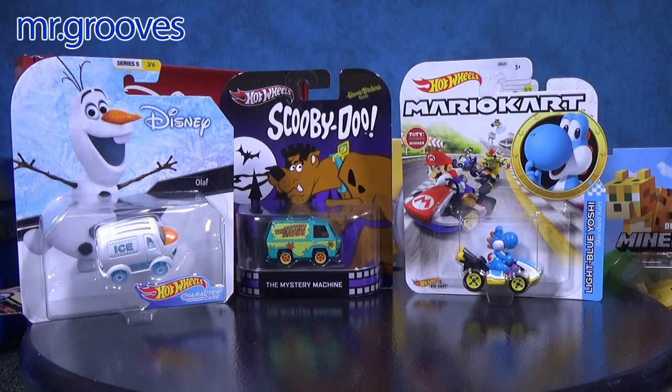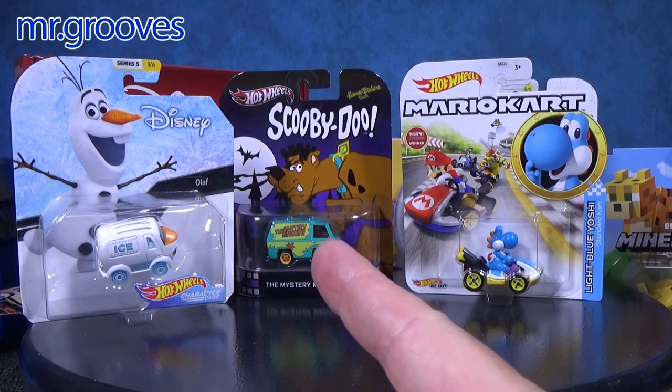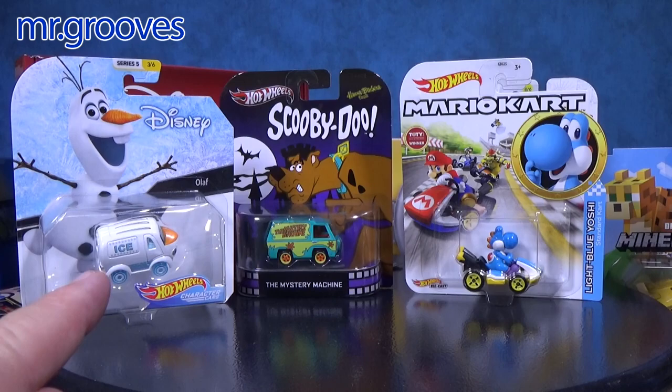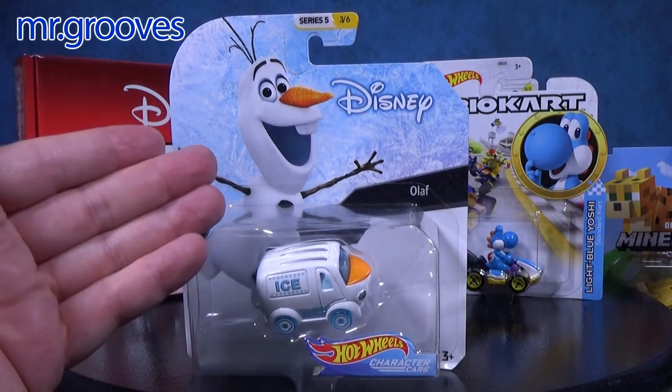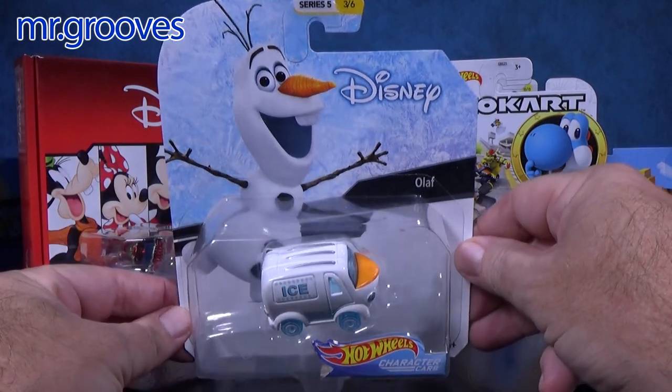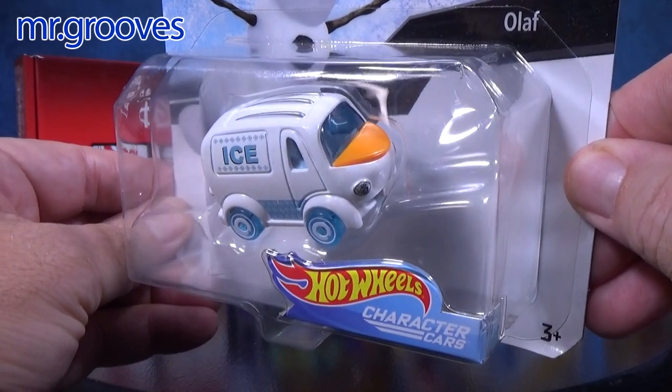Hey there, it's Mark. Hot Wheels collectors love cars that look like real vehicles, as opposed to the character cars. But I love the character cars — they take a particular character and turn it into a vehicle. I love that. Here is Olaf.